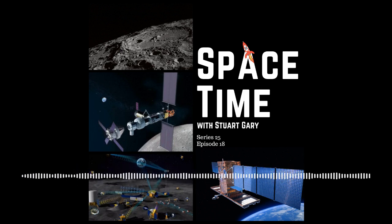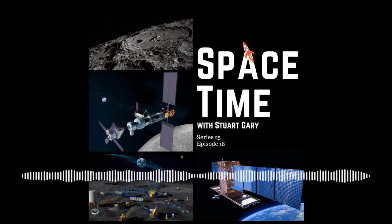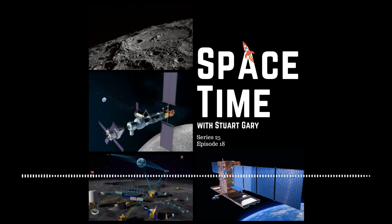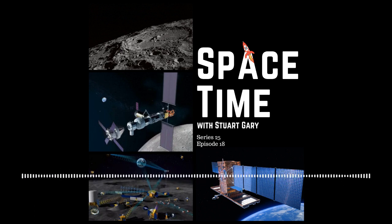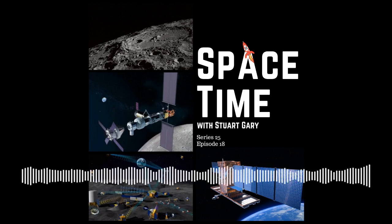Next up will be the shutdown of the MVAC on the second stage, called SECO-1 (second stage engine cutoff one). SECO-1 confirmed. Nominal orbit insertion confirmed — we have a confirmation of good orbit. The second stage is now embarking on its first coast phase, after which the MVAC engine will be lit a second time around T-plus 56 minutes.